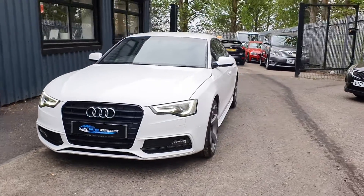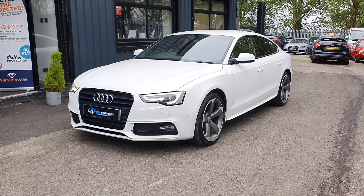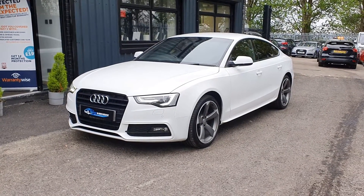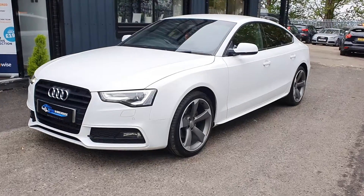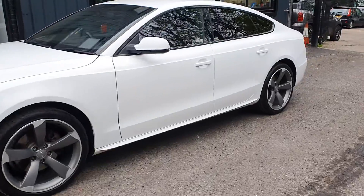Today at Motor Warehouse, we have this stunning 2014 Audi A5 Sportback. This is a 2.0-litre TDI Black Edition with a 6-speed manual gearbox. Finished in white, it has the black pack on the outside as part of the Black Edition, with rotor alloys, as you can see.